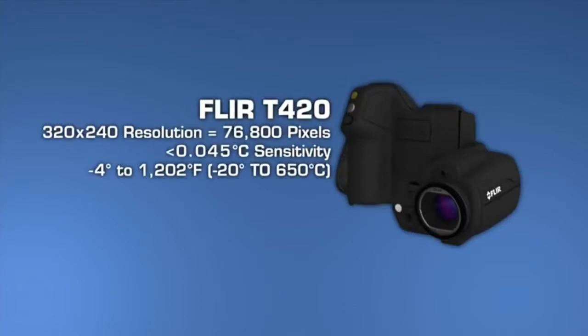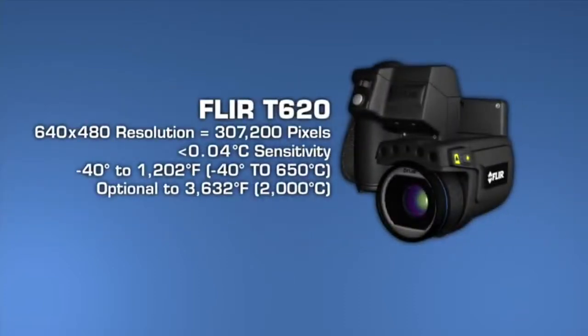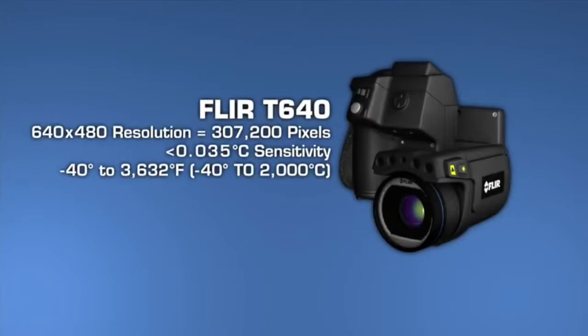T-Series cameras also offer the broadest temperature ranges, up to 2,000 degrees Celsius with the T640. Sensitivity also increases as you move up each model, which helps you see subtler temperature rises — important when just fractions of degrees can matter. What you'll need depends on how hot the components you're looking at typically get, as well as their size and distance.